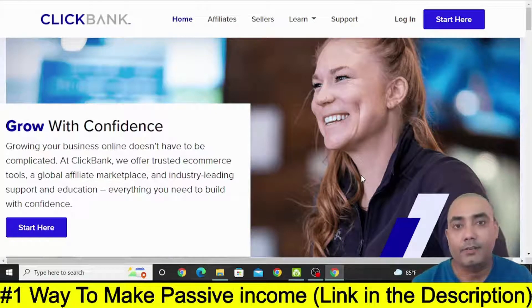Hey guys, it's me Pond Agal and in this video I am going to show you a secret and fastest way to make money with affiliate marketing. So even if you are a complete beginner, you can follow everything that I am going to show you in this video and still be able to make money with this method.